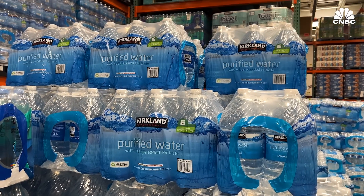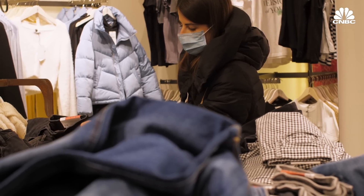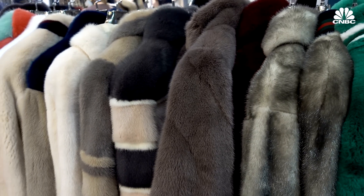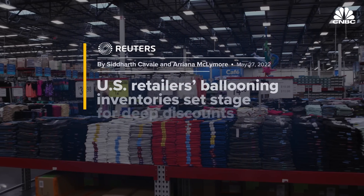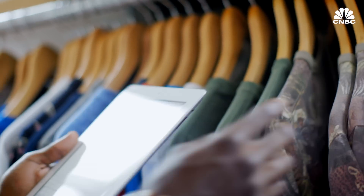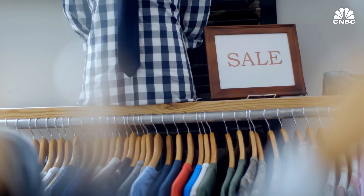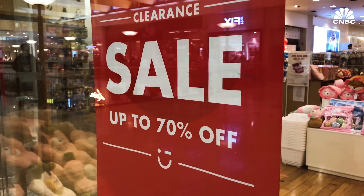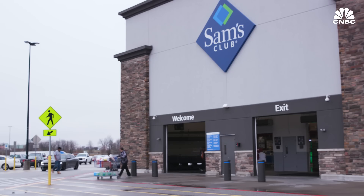Excess inventory in some cases is an even bigger problem. Surplus inventory is when a retailer has too many products on hand, like a glut of winter coats in the spring or an oversupply of patio furniture in the fall. In many cases, those products need to be heavily discounted. If a retailer has invested all their money in a product that doesn't sell, they typically have to sell it off below purchase cost — losing money and opportunities. Often, if it's truly surplus, it has to be either thrown away or salvaged.